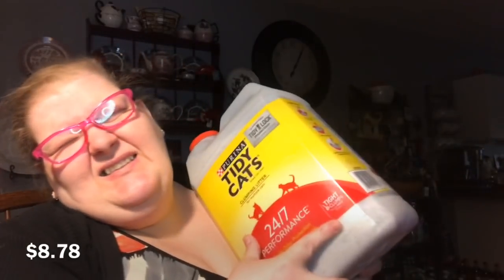The unscented cat litter she wanted won't be here until tomorrow or Thursday, so she picked up 20 pounds of Tidy Cat clumping litter for multiple cats, hoping it won't have a strong fragrance.